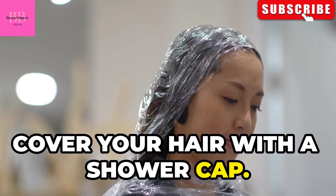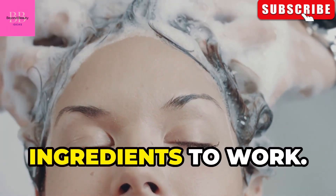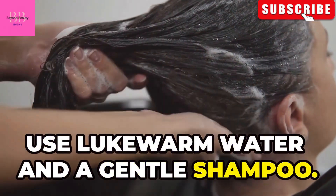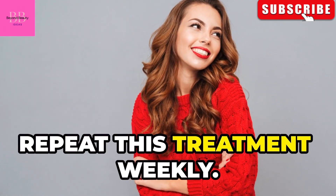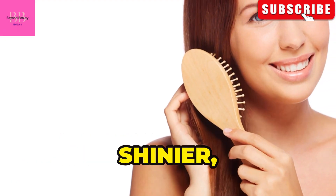Cover your hair with a shower cap and leave the treatment on for 30 minutes. This allows ample time for the ingredients to work. Rinse the treatment out thoroughly using lukewarm water and a gentle shampoo. For best results, repeat this treatment weekly. You will notice a difference — your hair will be softer, shinier, and healthier.